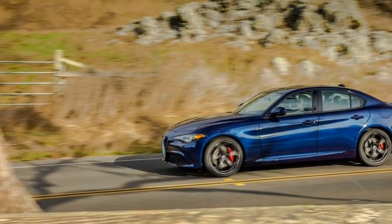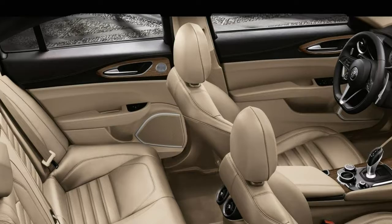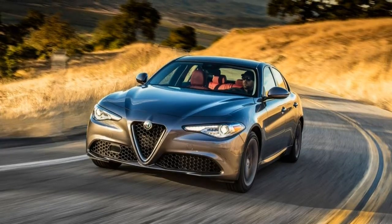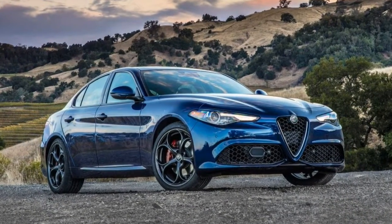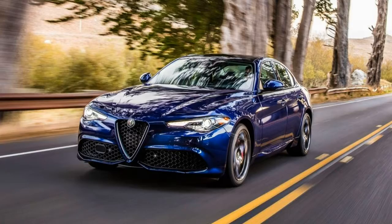It's the top-of-the-line Giulia Quadrifoglio trim, however, that actually makes its presence known by aggressively gunning for the greatest performance honours in the class. It comes outfitted with a powerful Ferrari-developed turbocharged V6 engine, weight-saving carbon fiber, articulating aerodynamics, and a whole host of other speed-enhancing features to conquer the hearts and wallets of performance fans.